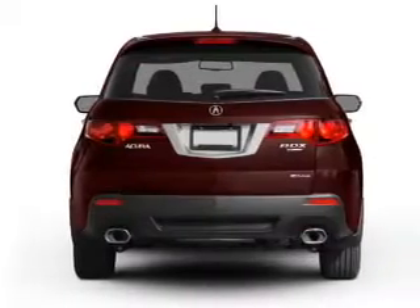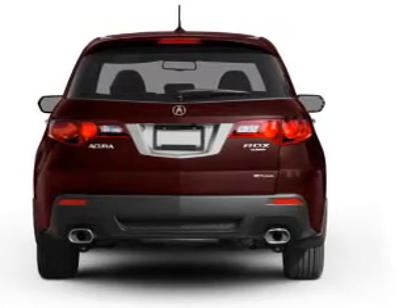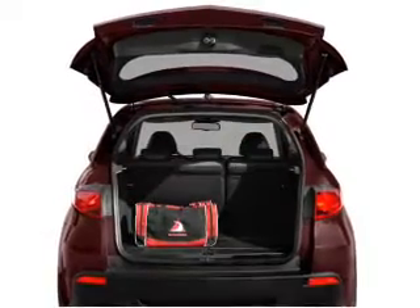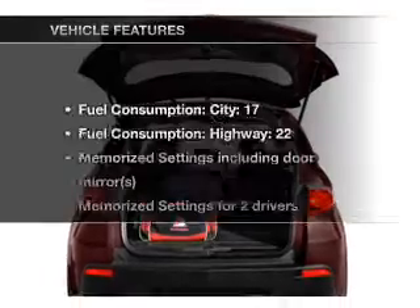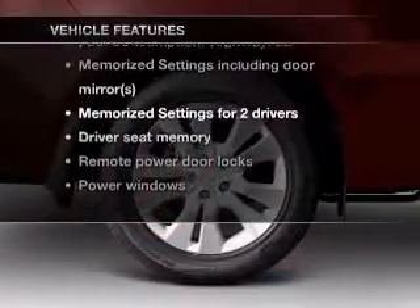You will appreciate the safety feature of anti-lock brakes. Let the outside in with a built-in sunroof, and memory settings are one of many features. With these notable features, you won't want to miss out on the opportunity to own this amazing ride.